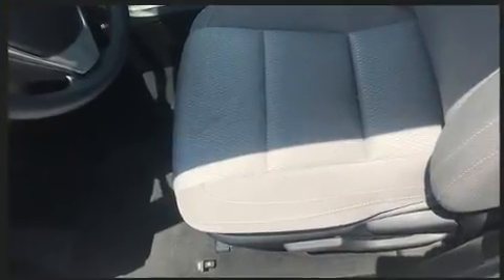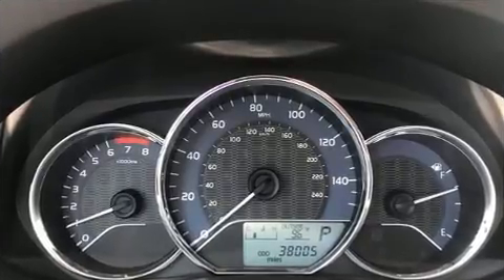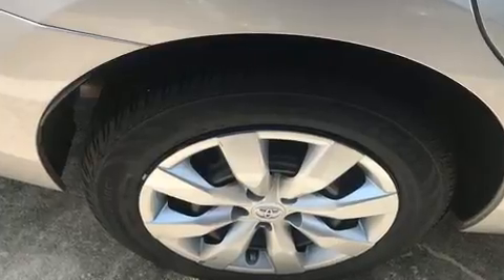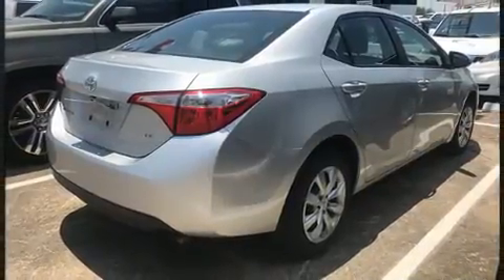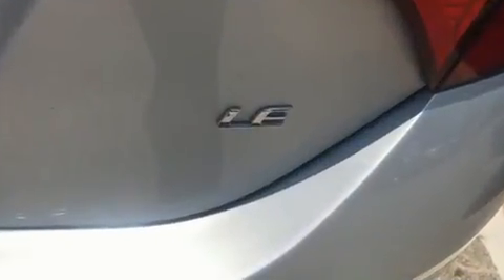All of the premium features expected of a Toyota are offered, including one-touch window functionality, an outside temperature display, and a split folding rear seat. You and your passengers will enjoy the stereo system, which includes a CD player with MP3 capability and six well-positioned speakers.